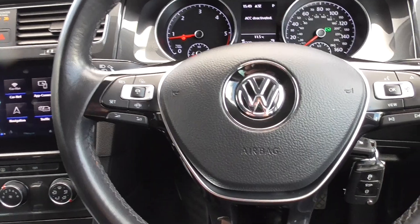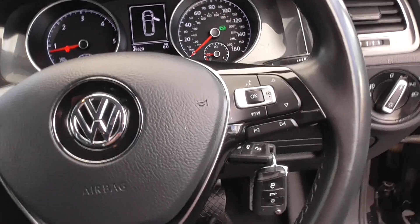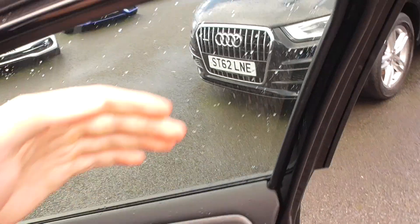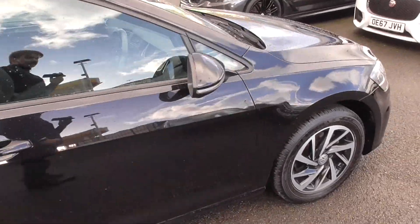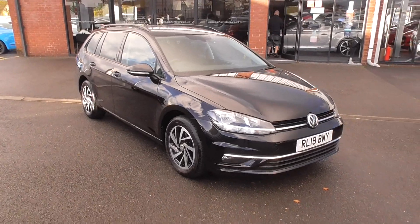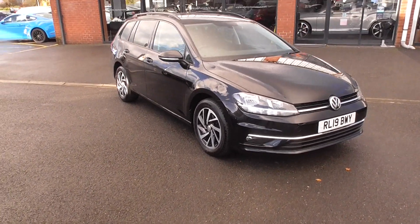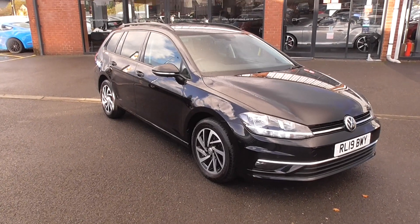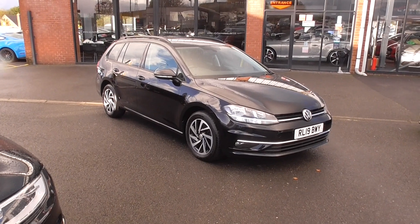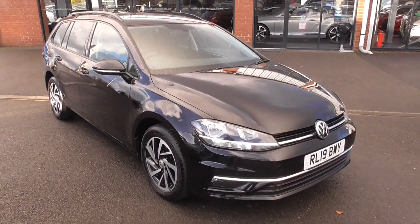If you'd like anything further on the car, or if you have a part exchange, we can happily give you a price over the phone. If you require finance, we've got Hire Purchase and PCP available on this vehicle and can happily quote you on those. Give us a call on 01942 231123, or email us at sales@alphamotors.co.uk. Thank you for watching and we look forward to your enquiry.